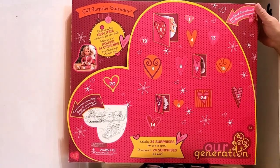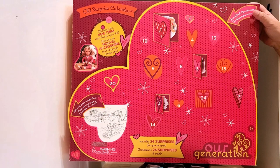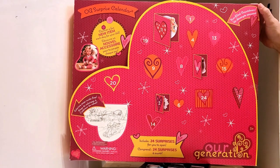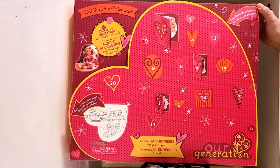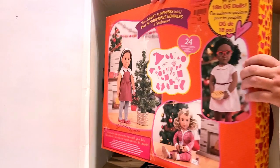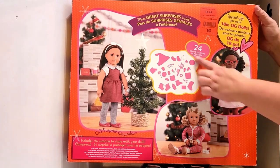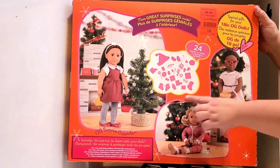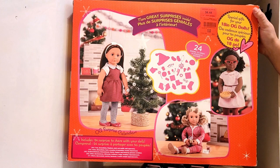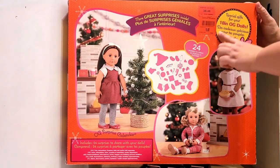Welcome back! Look at what I have to share with you — it's the Our Generation Surprise Calendar. This is an advent calendar to countdown to Christmas. You could use it to countdown for any holiday, but keep in mind it is Christmas-themed — stockings and things like that. There are items like Santa hats, though you could call it a red and white hat if you didn't celebrate Christmas. This was such a good deal — I bought this at Easter for $15.